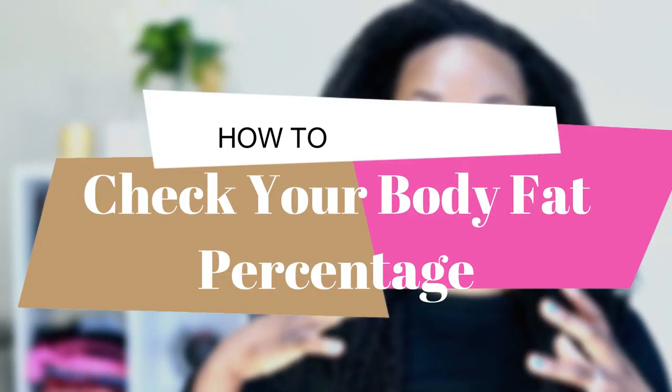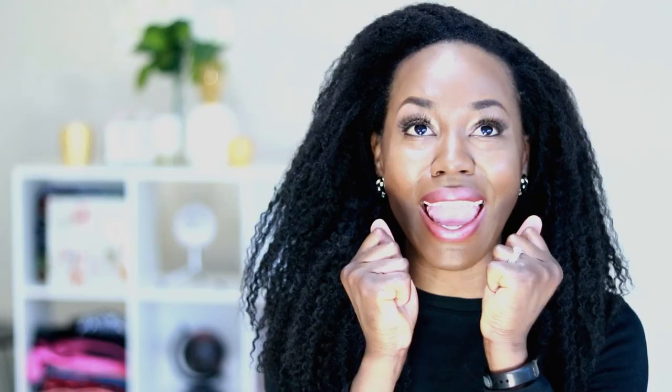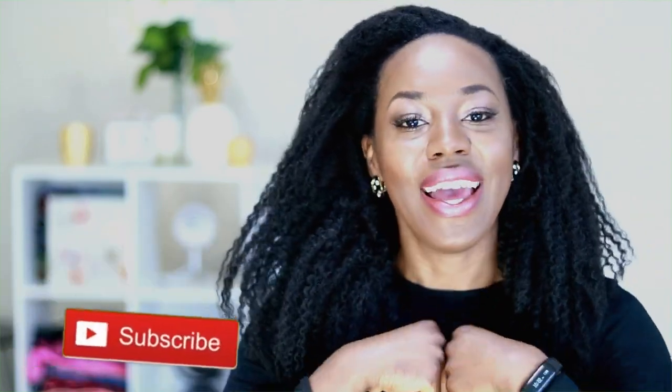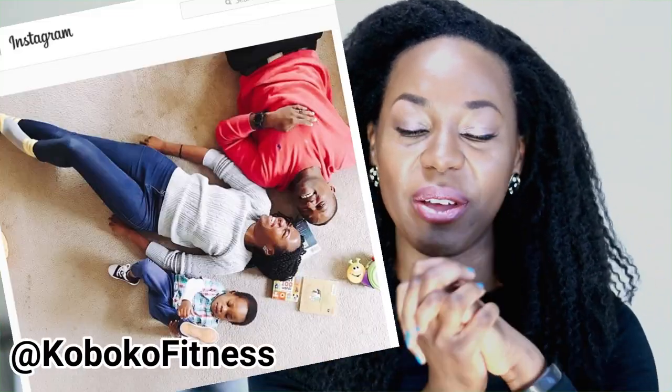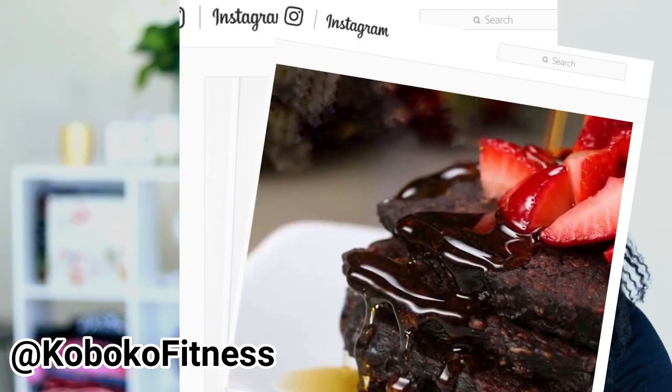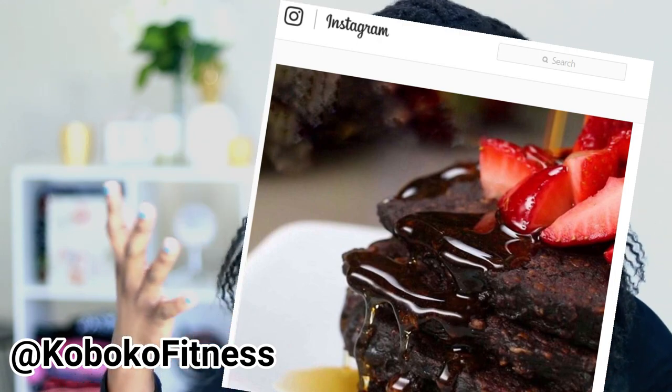I'm going to show you three different ways that you can check your body fat percentage and I'm going to be showing you my current body fat percentage. If you haven't done so already, please go ahead and subscribe to my YouTube channel — it's totally free for you and it just means so much to me. And also if you want to see more of my family and other things I get up to, go follow me on Instagram.